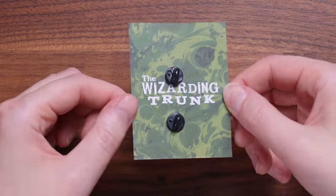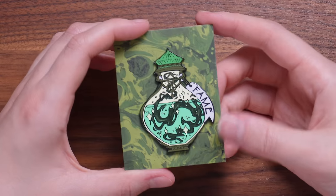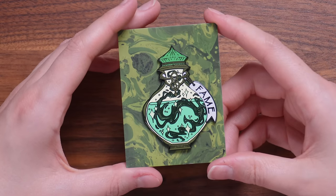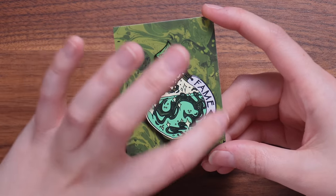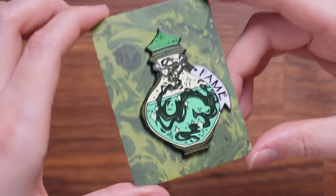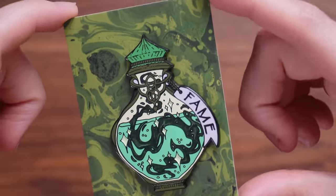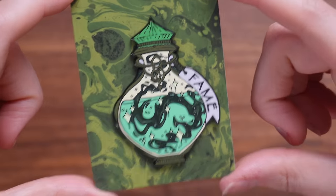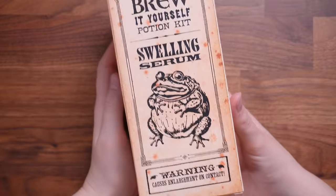Let's take a look at the pin. Turning it over — oh, this is a beautiful and quite sizable hard enamel pin. It's a potion bottle that says 'fame,' which I'm guessing is a nod to bottling fame in potions class. I love potion bottles so I have nothing to complain about. It's a really nice size hard enamel — it's my preference.